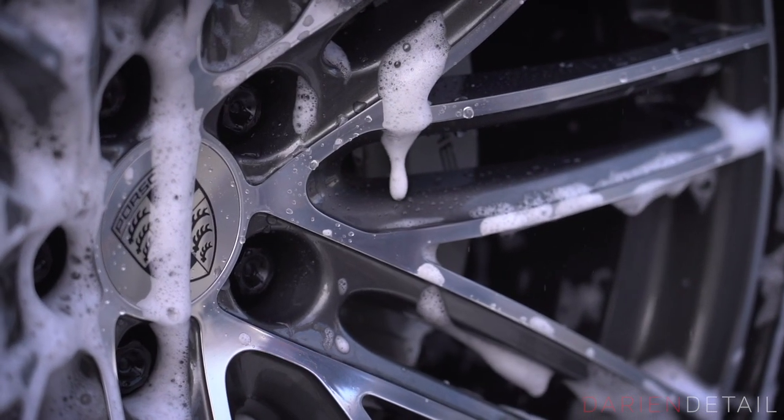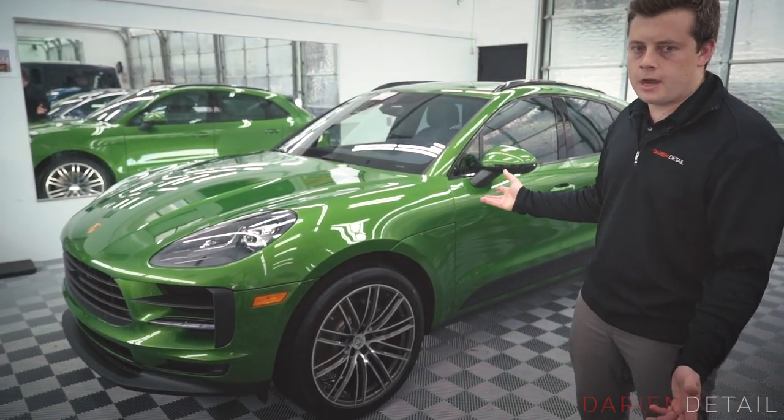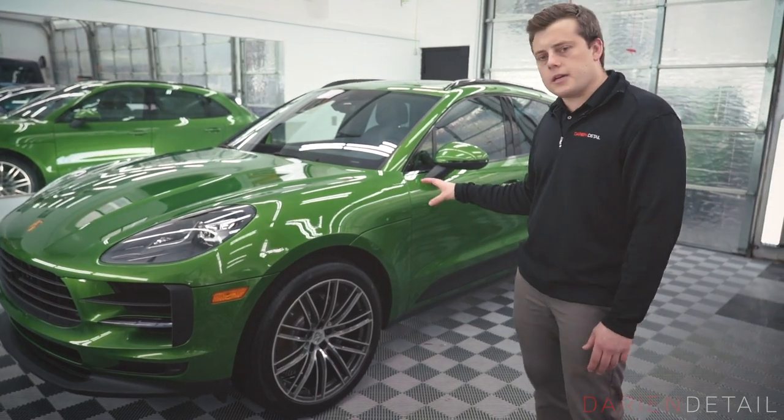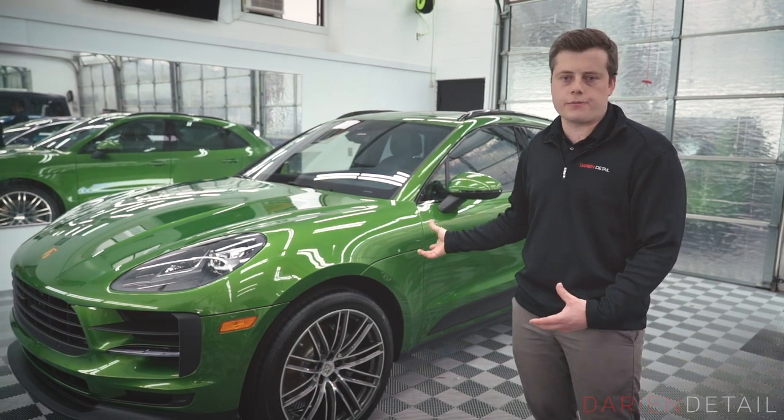This car is in for some film on the front end. This car is kind of unique in the fact that it's painted in Porsche's color called Mamba Green, which used to be kind of a custom color that you could do paint to sample or custom order on a car like a GT3.